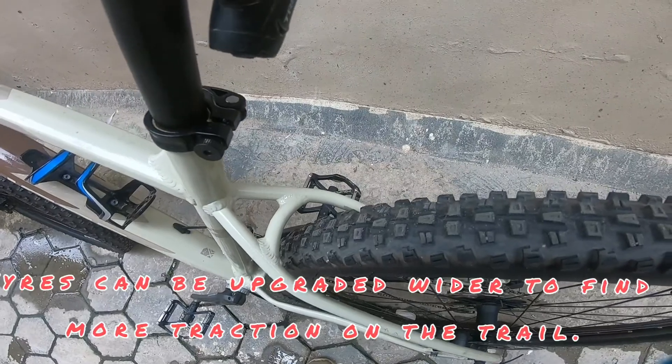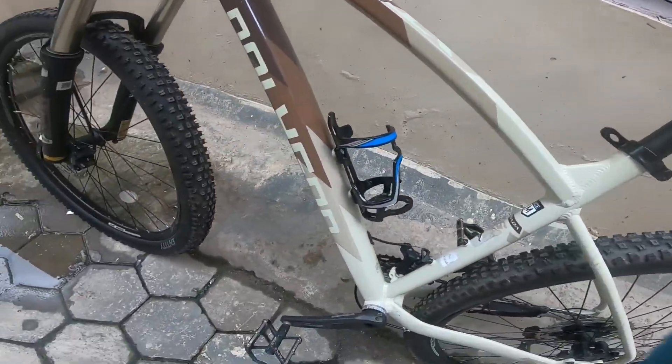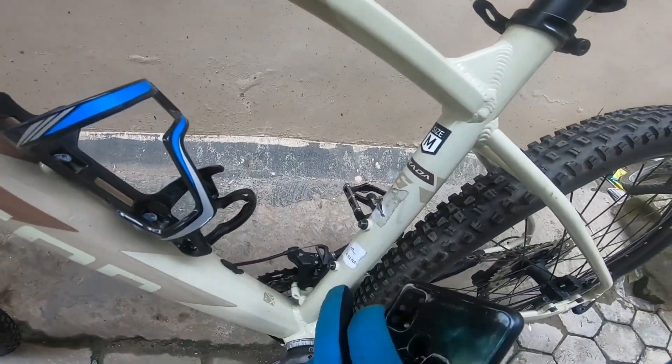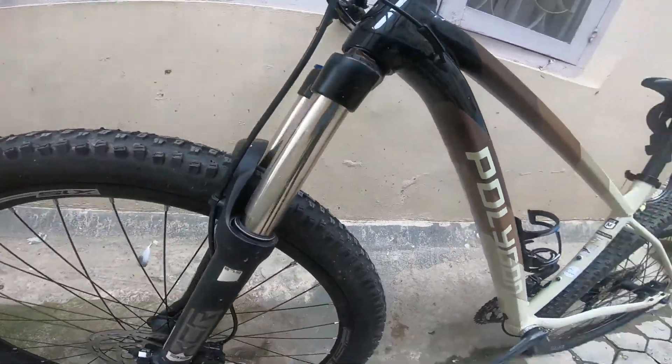This is a Shimano Tektro shifter. You can upgrade the tire up to 2.50 inches, so it's quite wide. They have space for two bottle cages, which is a nice feature.